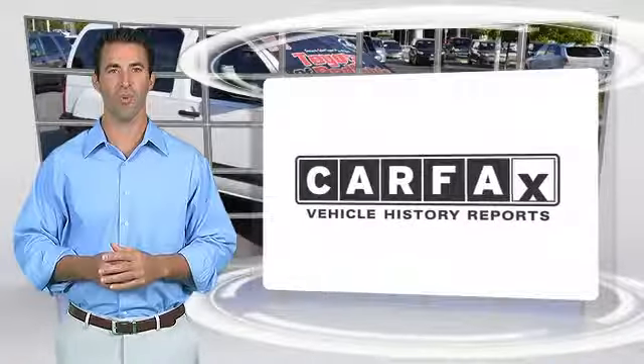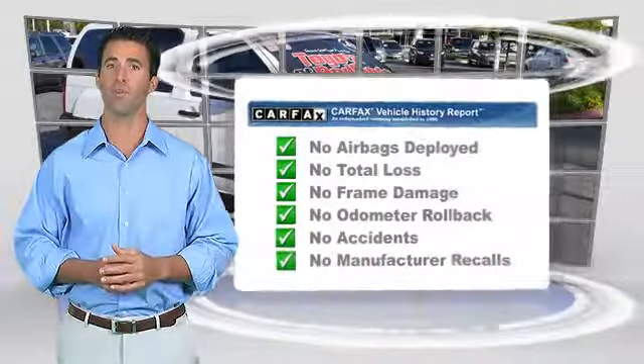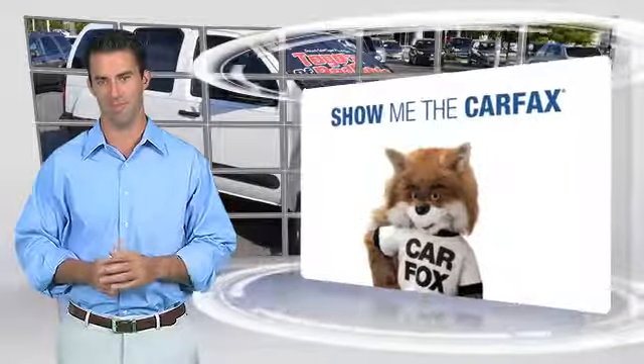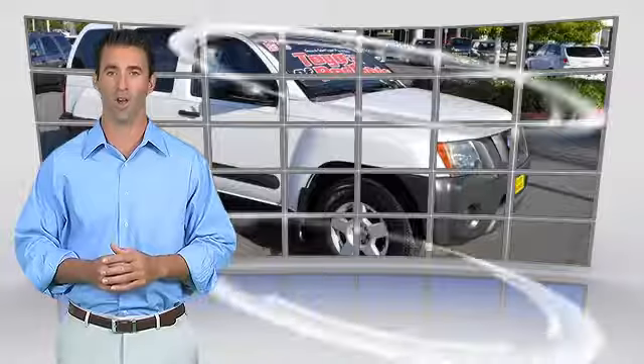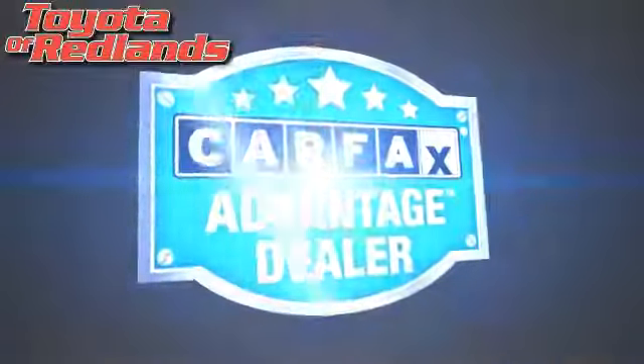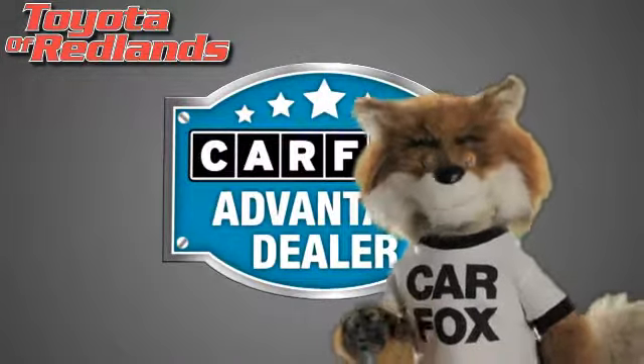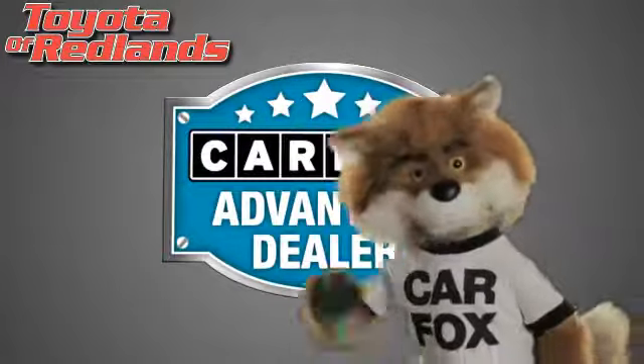Here's another high-quality vehicle with the Carfax Vehicle History Report. Be sure to find a complimentary copy of this report online or contact the dealership. This vehicle qualifies for the Carfax Buyback Guarantee. Just say show me the Carfax at Toyota of Redlands, a Carfax Advantage dealer.